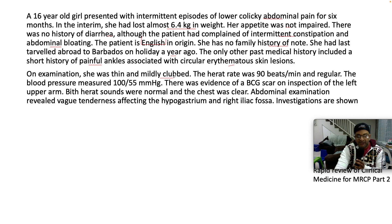On examination, she's thin and has mild clubbing. Heart rate was 90 beats per minute and regular. Blood pressure was low, both systolic and diastolic. There's evidence of a BCG scar on inspection of the left upper arm. Both heart sounds were normal and the chest is clear. Abdominal exam reveals tenderness in the hypogastrium and the right iliac fossa.